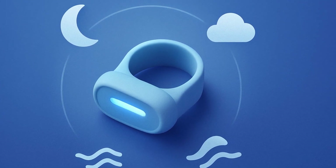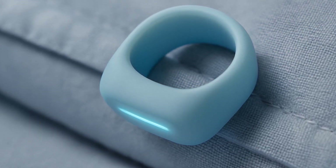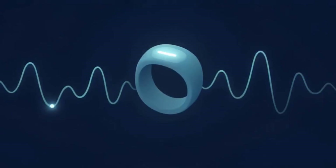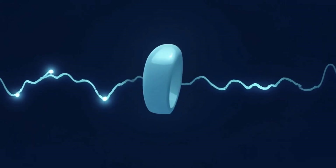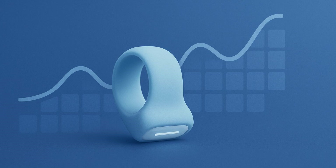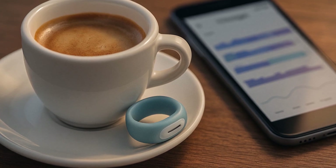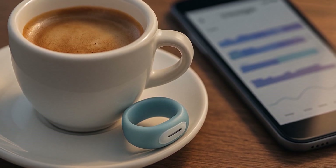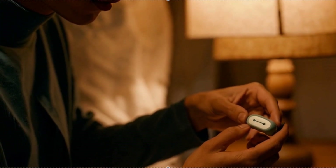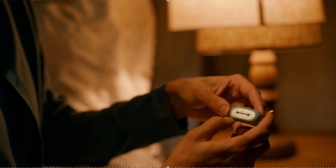Comfort is the point: the shell is light and hypoallergenic, and charging is a quick magnetic dock. The app gives you a nightly timeline plus longer-term trends, so you can see if your wind-down routine, caffeine cutoff, or bedroom temperature is moving the numbers over weeks — not just one night. The ring is water-resistant so you don't have to baby it on your nightstand. Battery is tuned for nights rather than weeks — you top it up regularly, like a toothbrush.